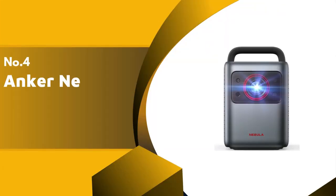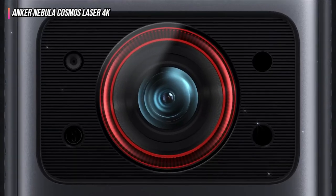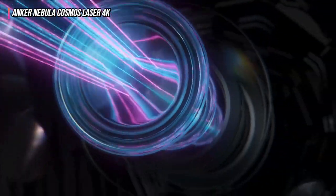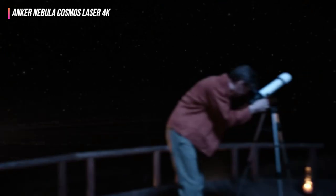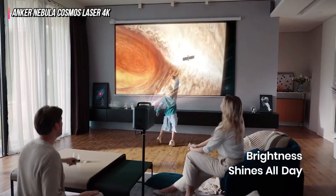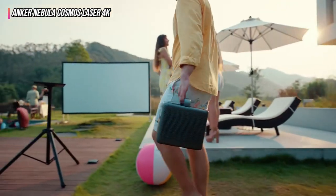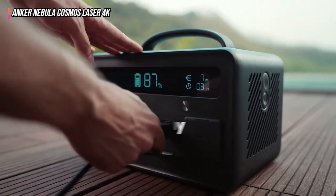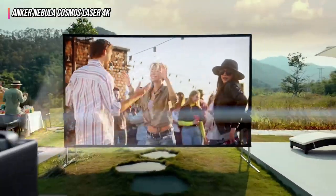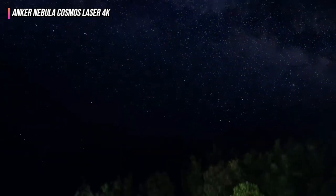Up next in fourth place is the Anker Nebula Cosmos Laser 4K. The Anker Nebula Cosmos Laser 4K is a good option for individuals who don't mind spending a little money and want a portable projector with a high-quality 4K resolution. You will love viewing 4K UHD video on this projector, which has a brightness of 2,400 lumens and can be used in bright conditions. The Intelligent Environment Adaptation Technology makes it simple to start the projector. It analyzes your surroundings and makes the required changes, such as focusing and keystone correction, to provide you with the finest viewing experience possible. Since it includes two 10W speakers and two 5W tweeters, users may anticipate good audio performance. Since it doubles as a Bluetooth speaker, you can use it even when you're not viewing anything. Its Dolby Digital Plus and AI-Fi technologies provide a 3D surround sound experience.